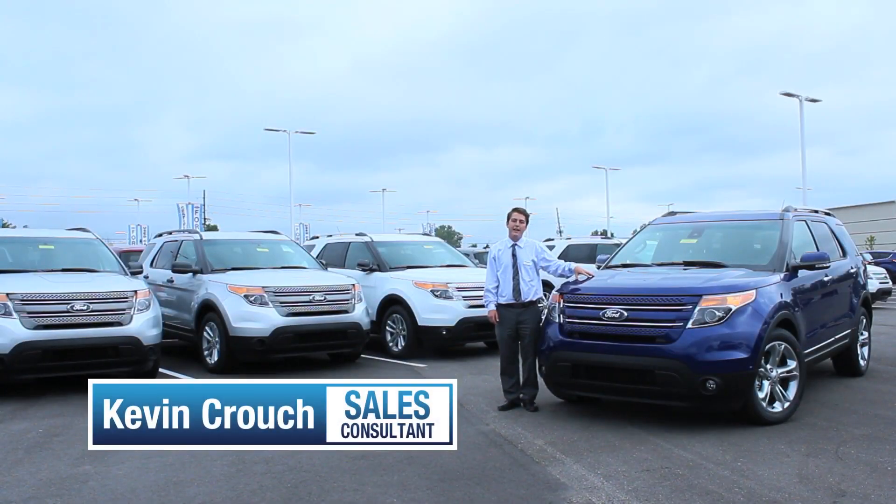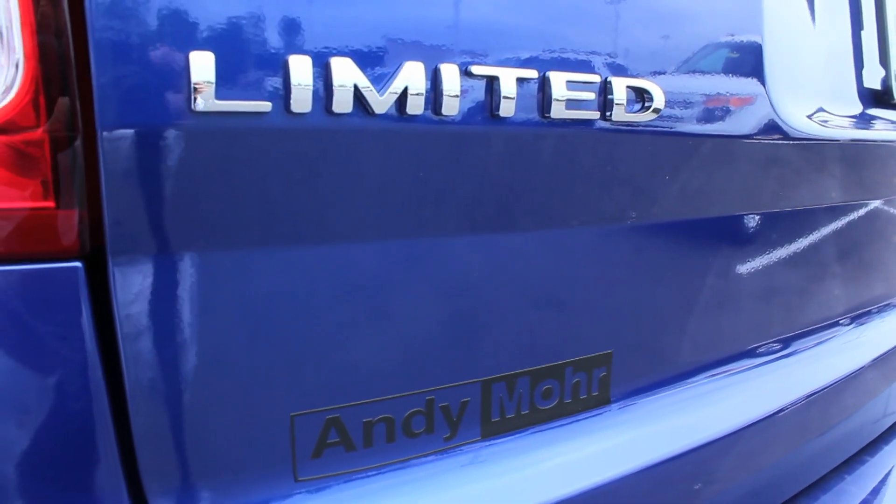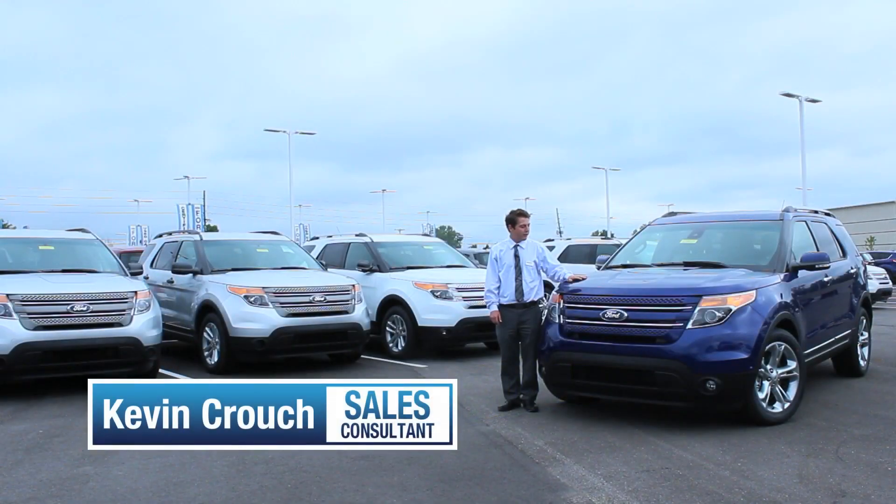It comes in a base model, an XLT model, a sport model, and right now we're standing next to a limited model. We have a blue one here, and Ford doesn't call this Colts blue, but here in Indianapolis, we're Colts fans.